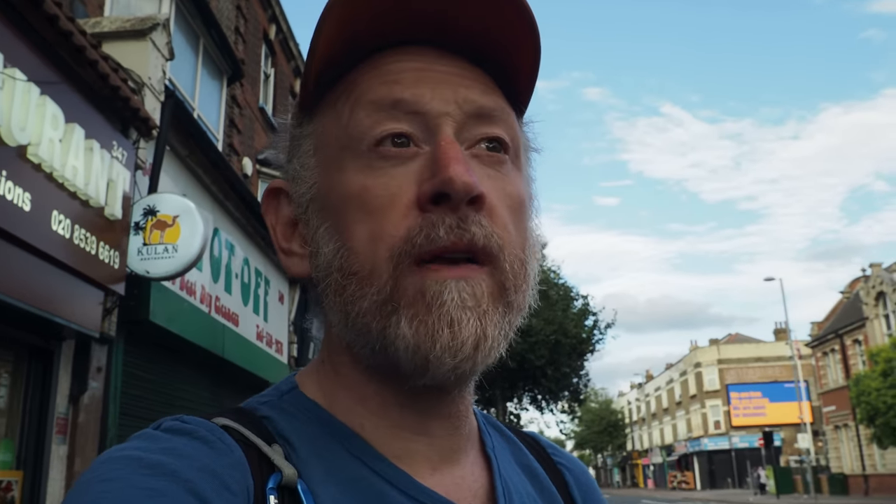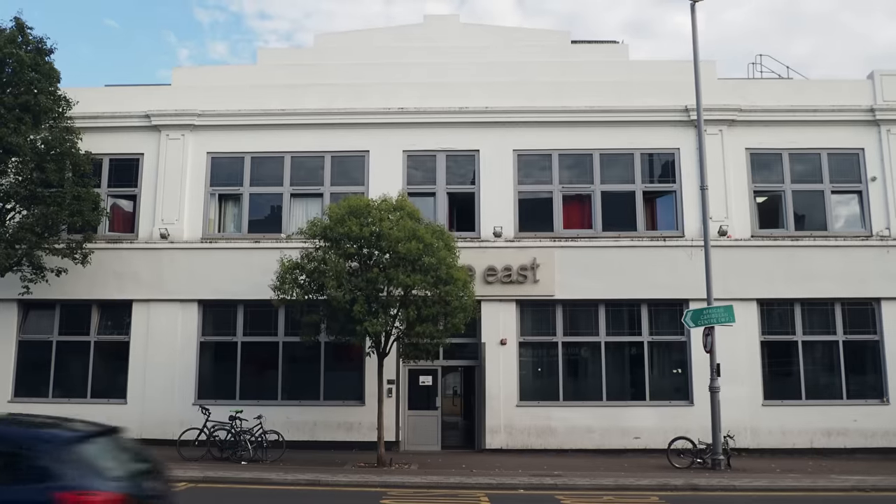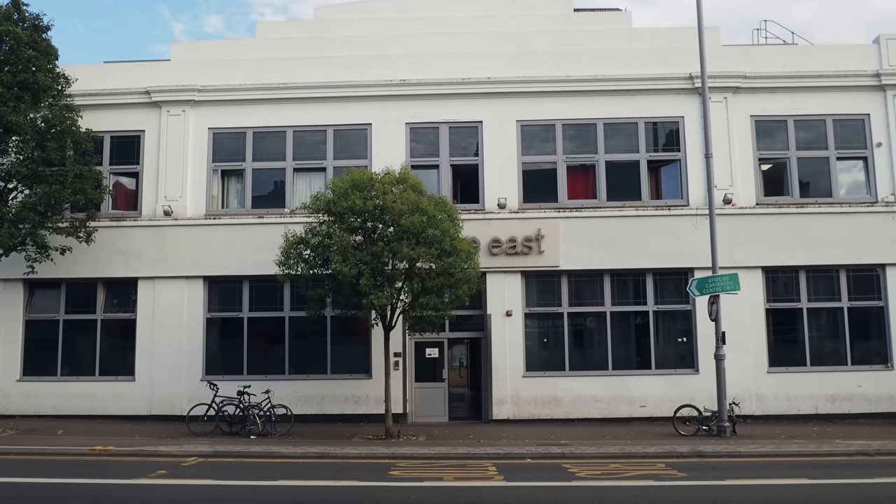Kensal Rise Community Library is one, the library on Thornhill Square in Islington is another, and then this one here in Leyton — it's a real beauty. And look at this behind me: a lovely bit of Art Deco splendour here on the Lea Bridge Road.